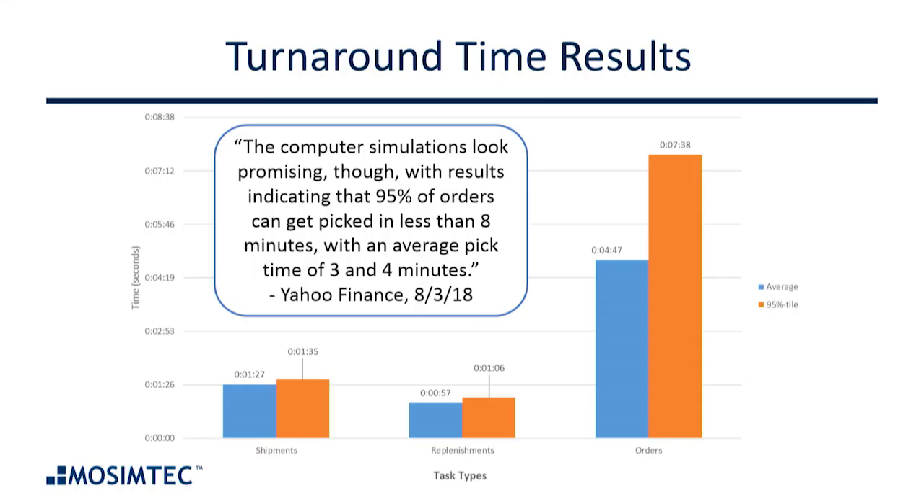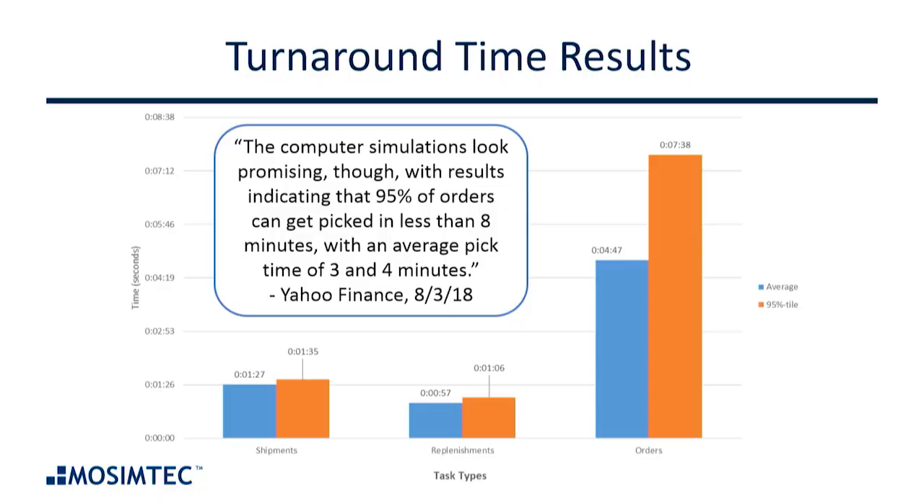This is one of our summary slides shared with Walmart. There's a quote from last summer that showed up on Yahoo Finance — I was tickled to death to see it come across my LinkedIn feed quoting the computer simulation models. Our original predictions showed that 95% of orders can be picked in under eight minutes, and the average time was actually under five minutes. The quote from Yahoo Finance shows that newer simulations are showing average pick times of three to four minutes, because Christian and the team have been optimizing the control logic and collision avoidance logic. The original model was pretty accurate, but they have been able to continue to squeeze the system to get it even faster.